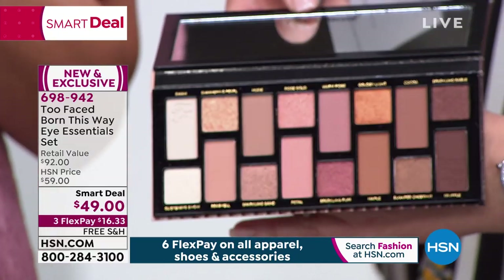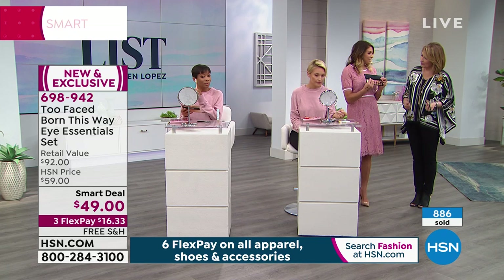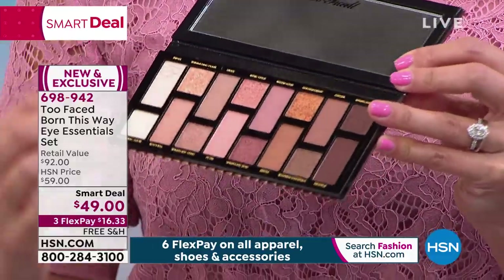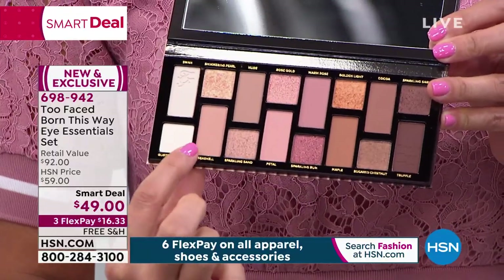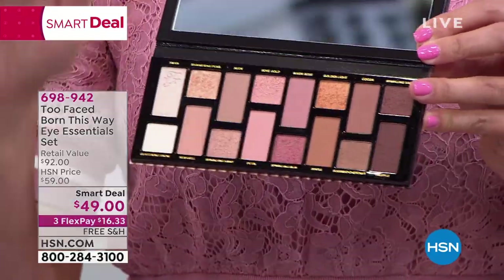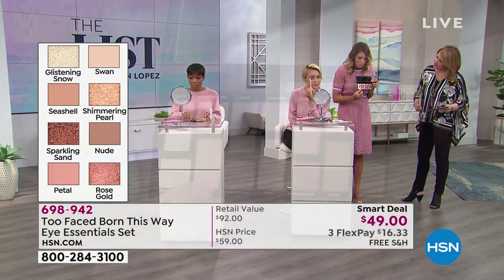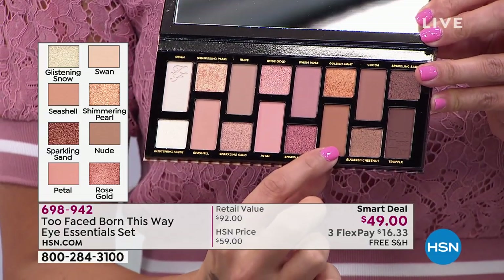This palette is inspired by their iconic Born This Way foundation, so all the different shades reflect real skin tones. Whether you're fair or deep skin or medium-toned, whether you have neutral, rosy, or deep undertone, this will work with your eyes no matter your eye color, hair color, or skin tone. They gave you larger matte shades because you go through those quicker and they don't want you to run out. Each matte has its corresponding soft shimmer shade.